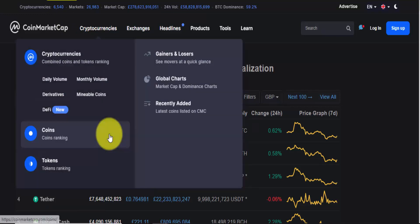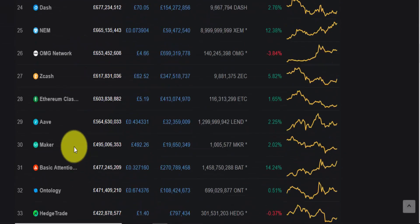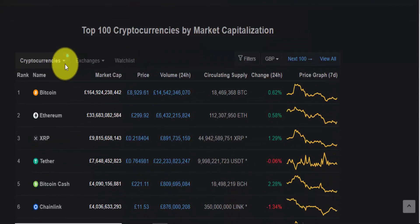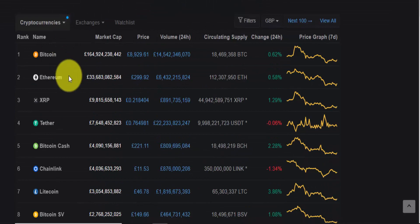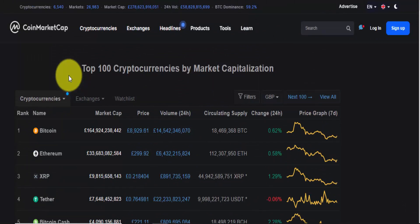This number is growing all the time — check back in a month and it will have increased. So I want to talk about how you can research a cryptocurrency project to see whether it's actually worth investing in. Out of all these alternative coins and tokens, how can you find the gems? Maybe only 100 out of 6,540 are solid, good projects worth investing in — so how do you find those 100?